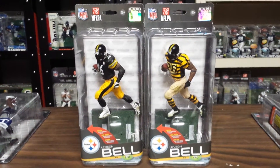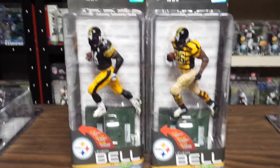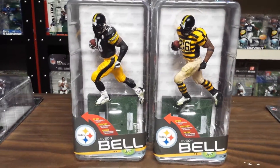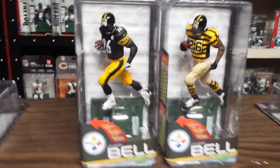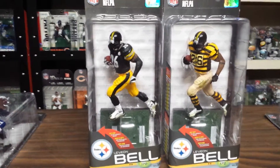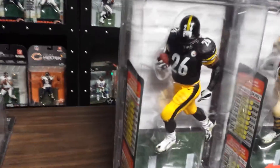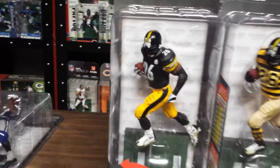Alright, here we go, variatory.net coming back at you again, looking at McFarlane NFL 35. This is Pittsburgh Steelers Le'Veon Bell — one of the better, best all-around running backs in the game right now.